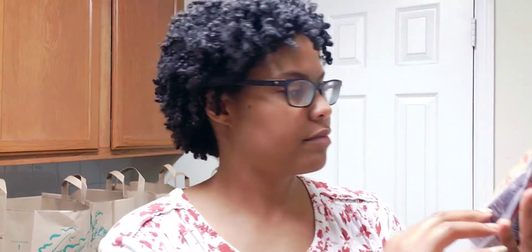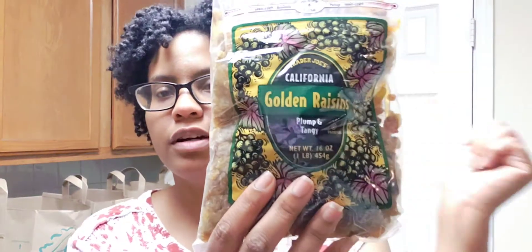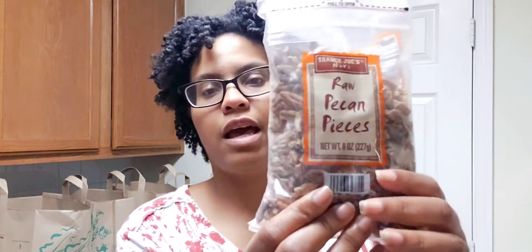I got some sweet dried cranberries for my butternut squash sweet potato casserole — putting some of these in. I also got some golden raisins for the same dish and for some oatmeal as well, because it's a lot of raisins.